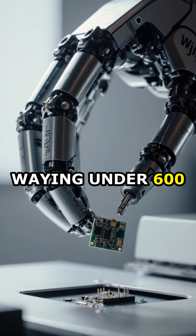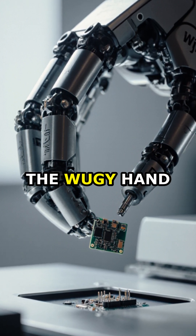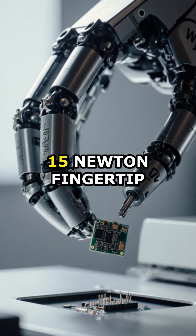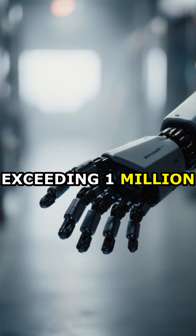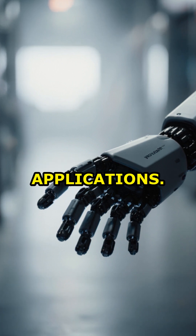Weighing under 600 grams and comparable in size to an adult hand, the Wooji Hand boasts a 10 kilograms static grip load capacity and 15-newton fingertip force. Rigorous durability testing, exceeding 1 million cycles, underscores its reliability for industrial applications.